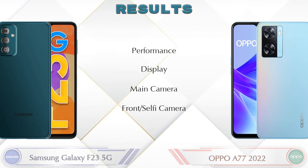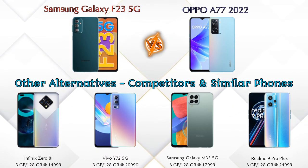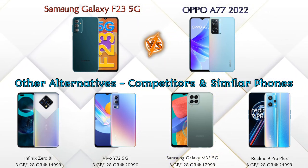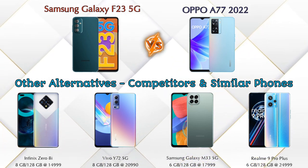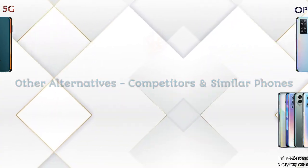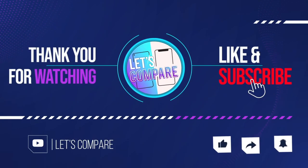Now talking about other competitors at the same price: first is Infinix Note 8i, second is Vivo Y72 5G, third is Samsung Galaxy M33 5G, and the last one is Realme 9 Pro Plus 5G. Details about all these competitor phones are available in the description. If you like our video, please like and subscribe. Thanks for watching.